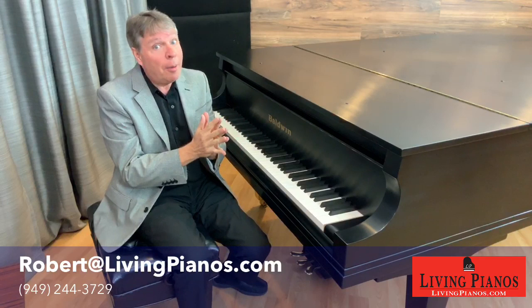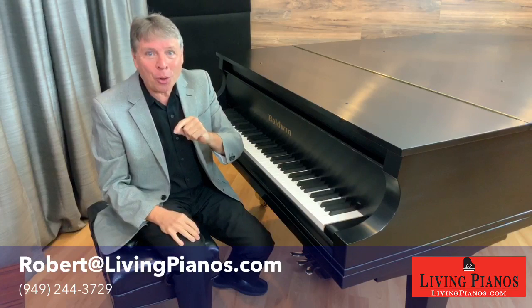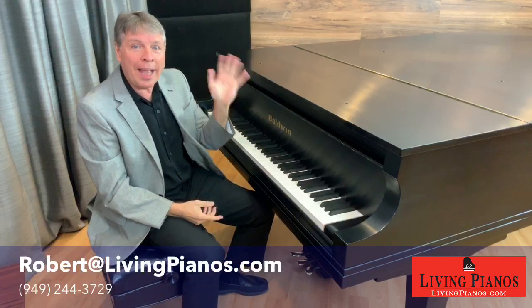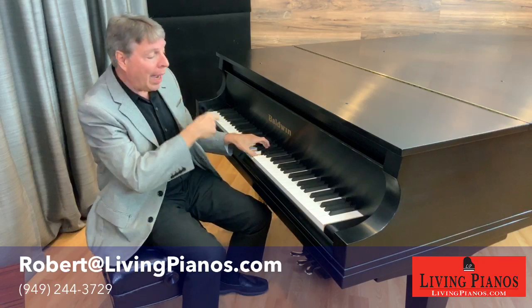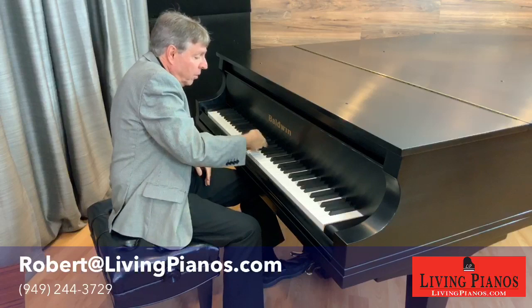On upright pianos the middle pedal does various things but rarely what it's supposed to do. The middle pedal is a selective hold pedal. If you push it and nothing seems to happen, here's the trick: play a chord — let's say a C major chord — and while that chord is holding, before you let your hands off, take the middle pedal. Now those notes hold but no other notes will hold. That's the trick.